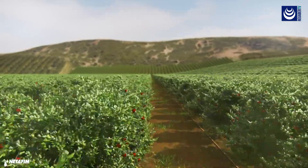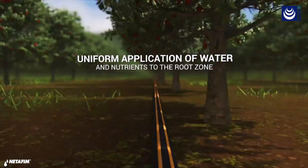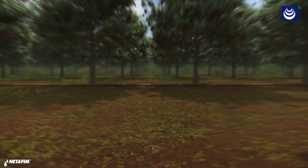You've probably heard of drip irrigation and how it enables farmers to achieve higher and more uniform crop yields by providing precise and even application of water and nutrients directly to the root zone.